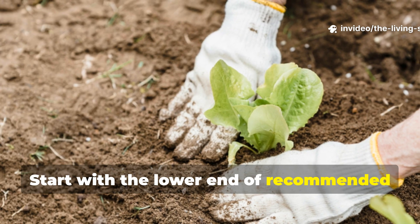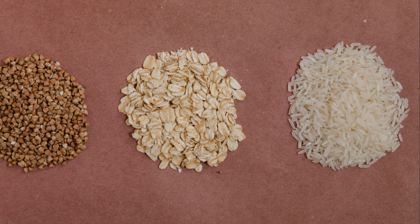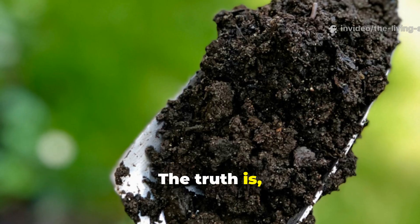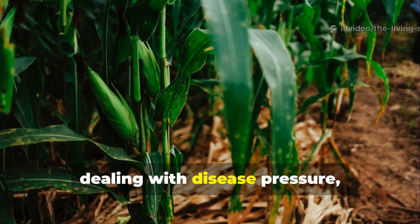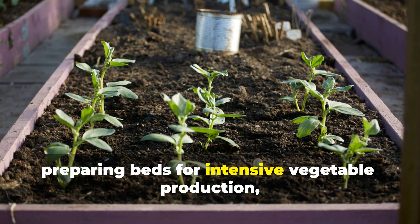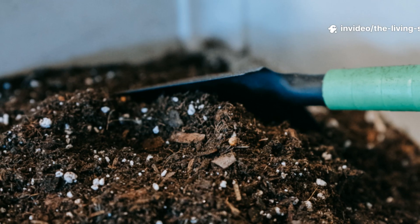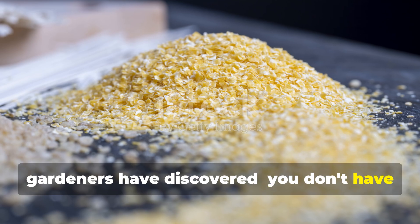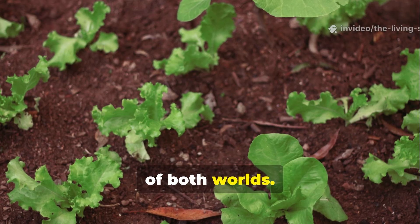Start with the lower end of recommended application rates and observe how your plants and soil respond. So which amendment wins the super soil showdown? The truth is, they both win, but for different reasons and in different situations. Cornmeal is your go-to choice when you're dealing with disease pressure, preparing beds for intensive vegetable production, or want relatively quick improvements in soil biology and nutrient availability. Here's the real secret that experienced gardeners have discovered: you don't have to choose between them. Using both amendments in a thoughtful rotation or combination gives you the best of both worlds.